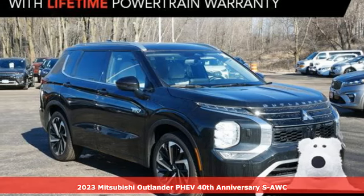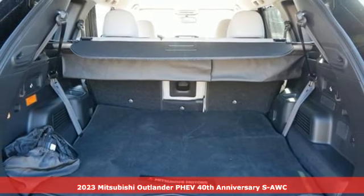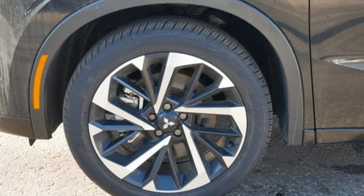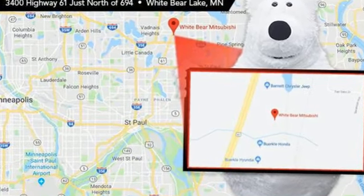Here's a new 2023 Mitsubishi Outlander PHEV. Mitsubishi obsessed over every detail to give you the perfect balance of power, performance and eco-consciousness. It comes with the features you need and better yet want.